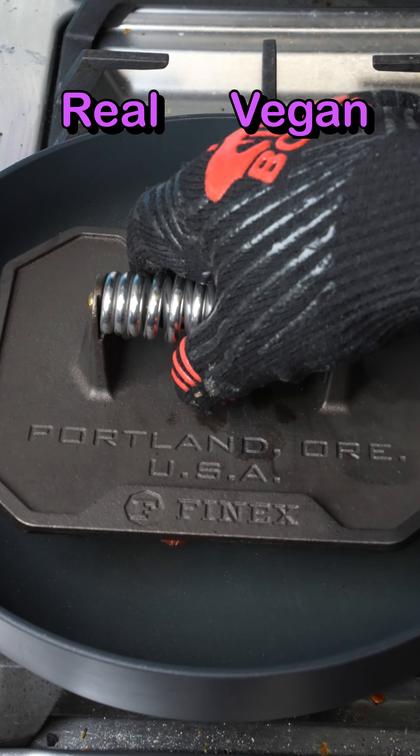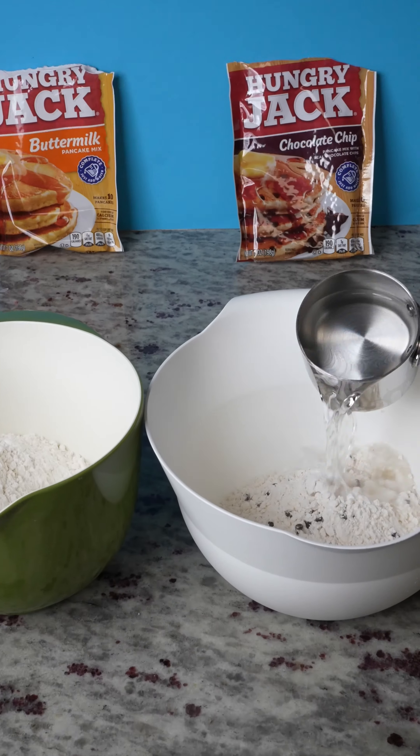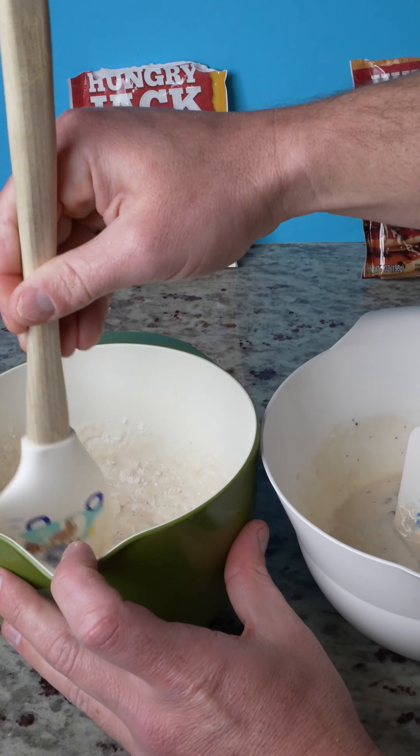Real hot dogs versus vegan hot dogs: cut test and sear test — and real hot dogs win!